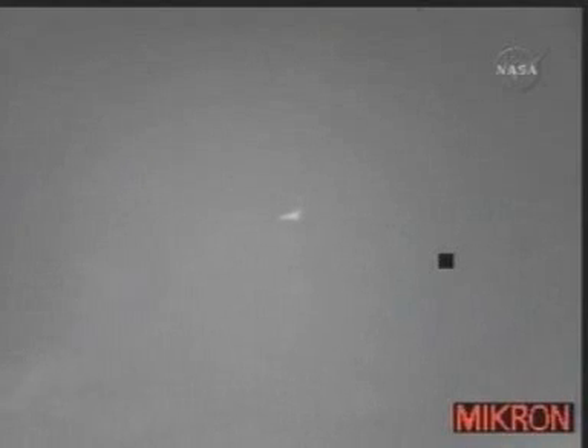Altitude 18,000 feet. Time to touchdown just under two minutes. Endeavour is still traveling 425 miles per hour, approaching the Kennedy Space Center from the northwest.